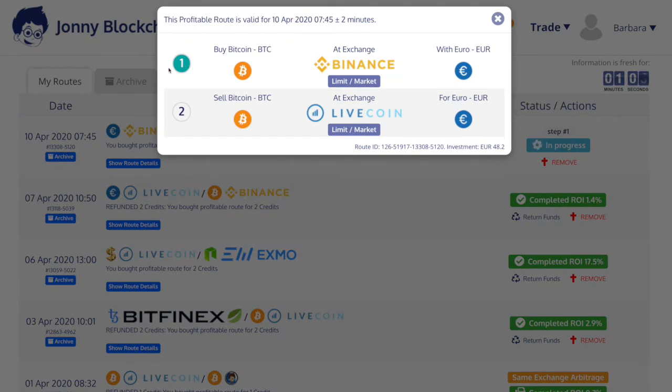Here you can see the button has gone green, which means it's actually started the process. It's doing this first stage now. Once this button goes dark blue it will have completed that part of the trade.